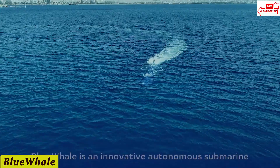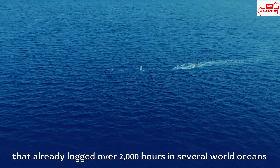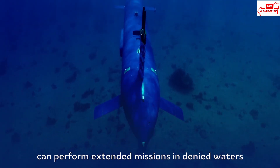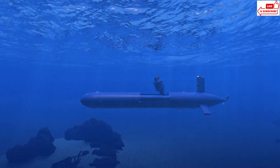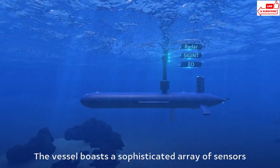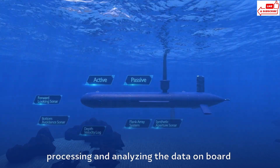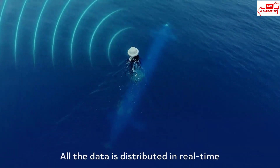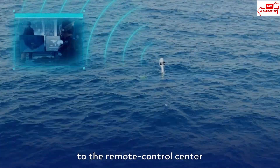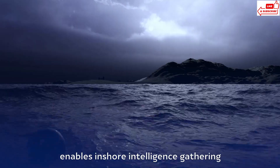Number 3: Blue Whale. The Blue Whale is an autonomous submarine system designed for a variety of missions, from deep-sea exploration to defense applications. Think of it as the underwater equivalent of a high-tech drone, capable of operating without human intervention. This state-of-the-art submarine is packed with advanced sensors and AI technology. It can navigate through complex underwater environments, map the ocean floor, and even detect hidden objects like mines or wrecks — all autonomously.